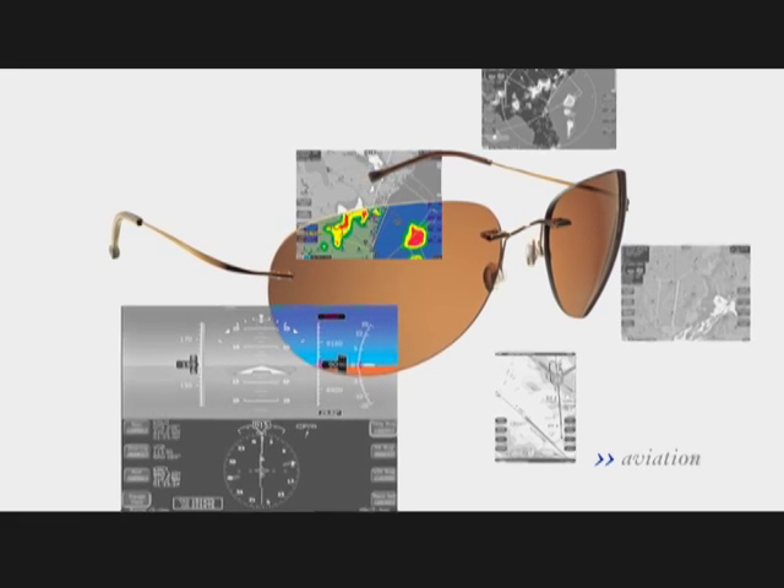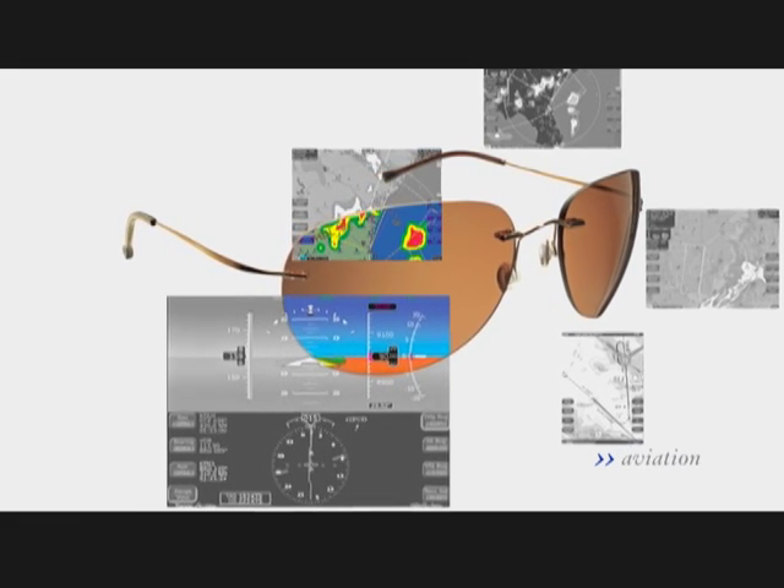Vidalgo HD sunglasses dramatically increase distance perception and allow pilots to read their instruments without flipping up their glasses — which is good news if you're a passenger.